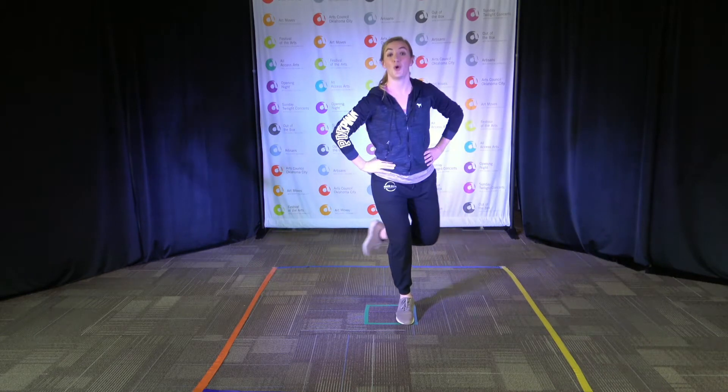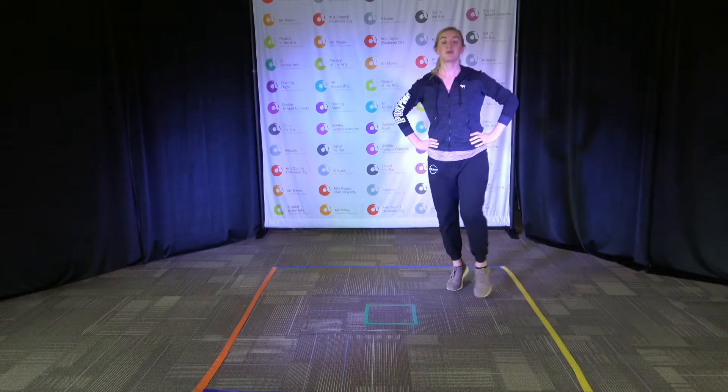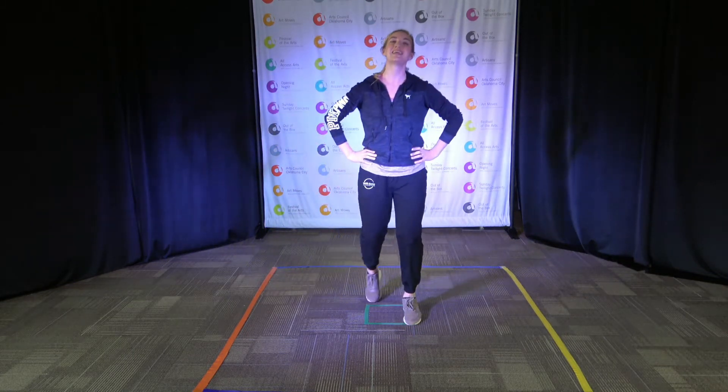Try the other foot. Go back, side, forward. Can you say pas de bourrée with me? Ready? Go! Pas de bourrée. Pas de bourrée. So good, dancers.